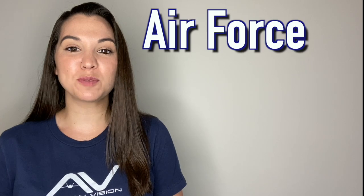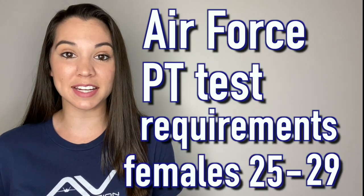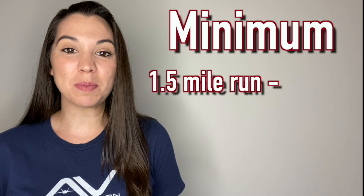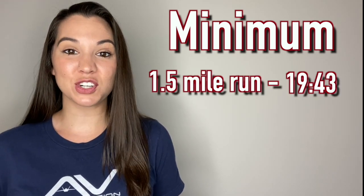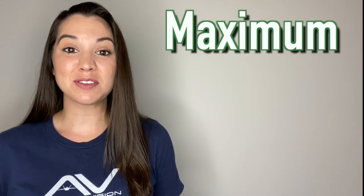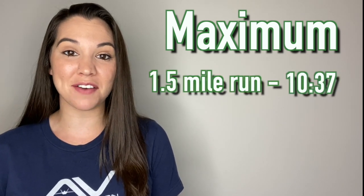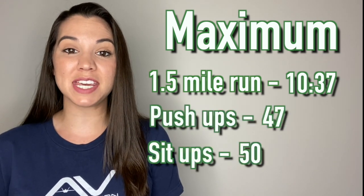This section covers Air Force PT test requirements for females ages 25 to 29. The bare minimum to pass each section: run the mile and a half in less than 19 minutes 43 seconds, do 14 push-ups, and 31 sit-ups. To max out your PT test: run the mile and a half in less than 10 minutes 37 seconds, do 47 push-ups, and 50 sit-ups.